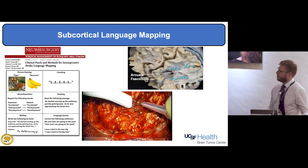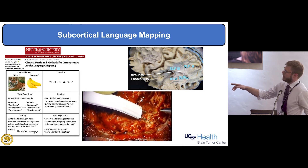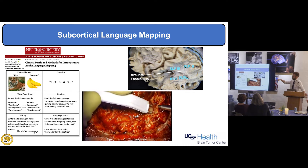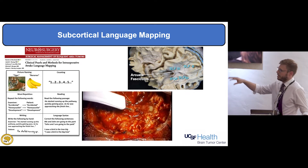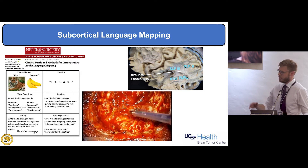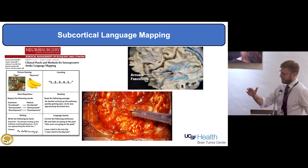This video shows how we do subcortical language mapping. Using an Ojemann stimulator in the left hand and a Cavitron in the right hand, we look for long white fiber tracts that carry information from one brain region to another, to make sure we're not transecting those tracks during resection. We may use any of several tasks, but the workhorse is picture naming — showing a picture and asking the patient to say what it is. Reading is also critical depending on where in the brain we're working.